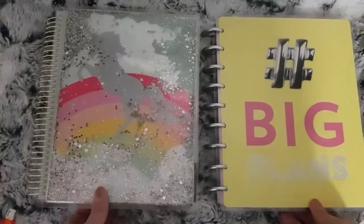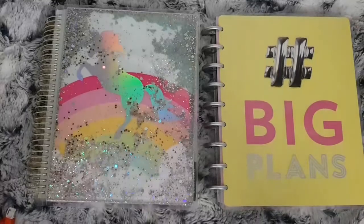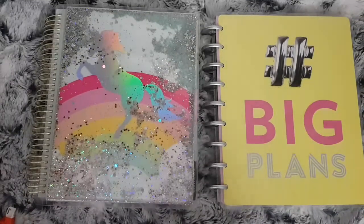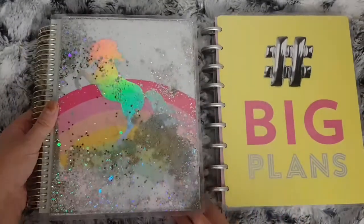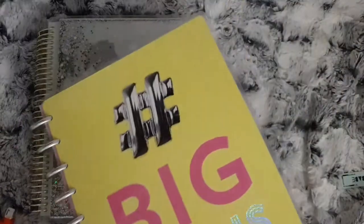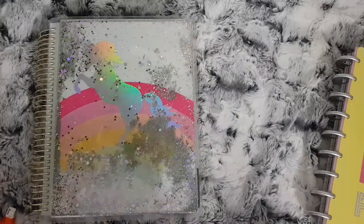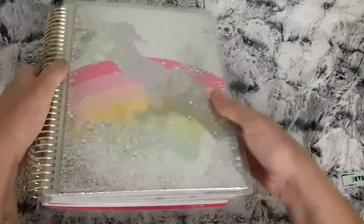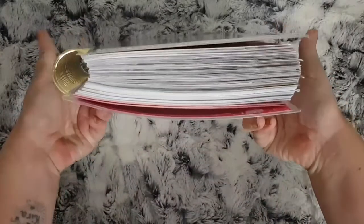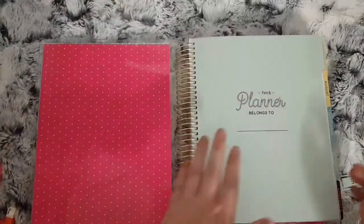Hi everybody! I thought I would do a January through June flip-through for you. If you're new to my channel and haven't seen any of my planners from the beginning of the year, I did start in a Recollections planner and from June I started my Happy Planner, so I'm going to move that one out of the way. This got very chunky, but we will start with January.